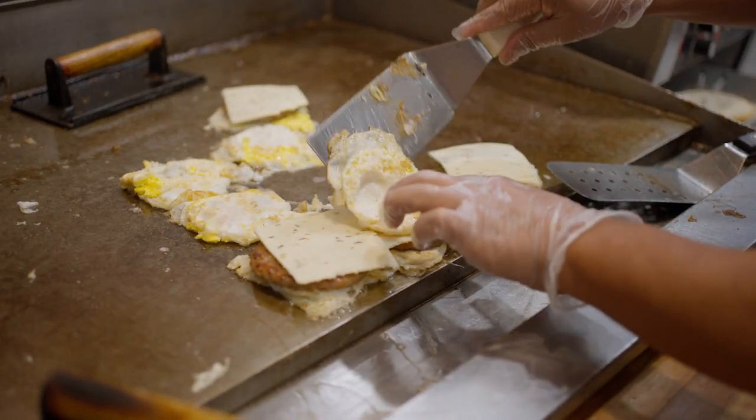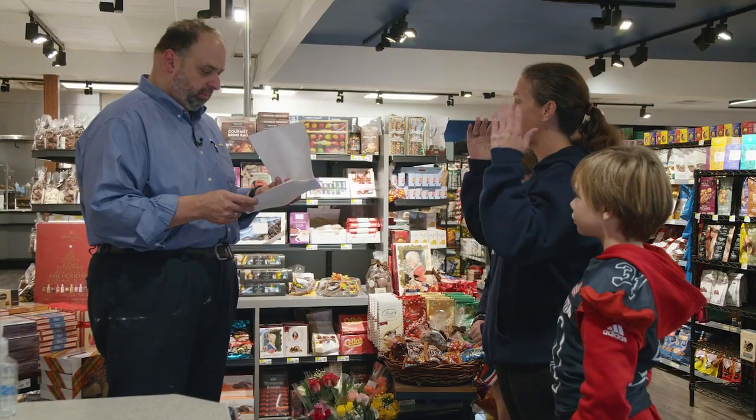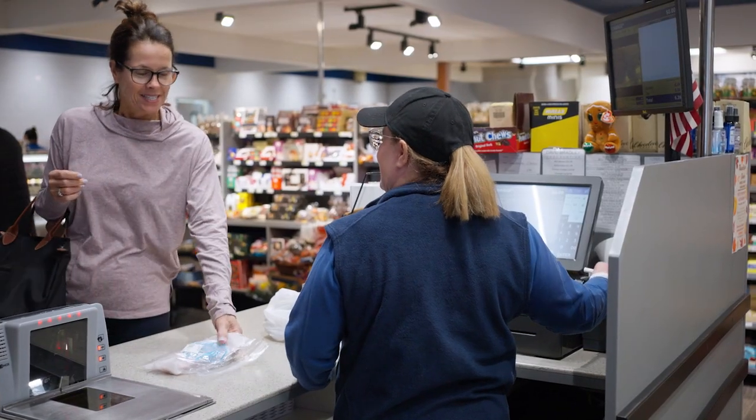We feed the community every day — breakfast, lunch and dinner. We try our hardest to know everyone, recognize, and help the community, whether it's donating meals, giving to the needy, and also having our customers be a part of that.